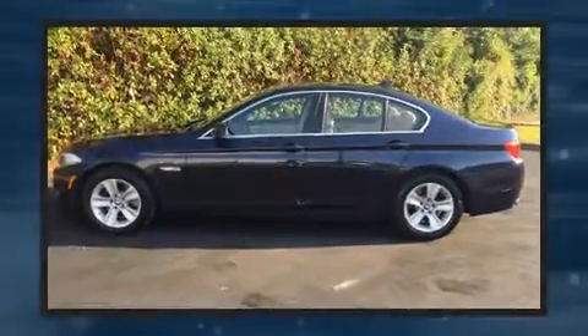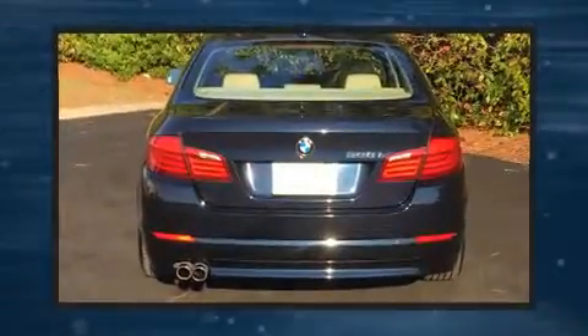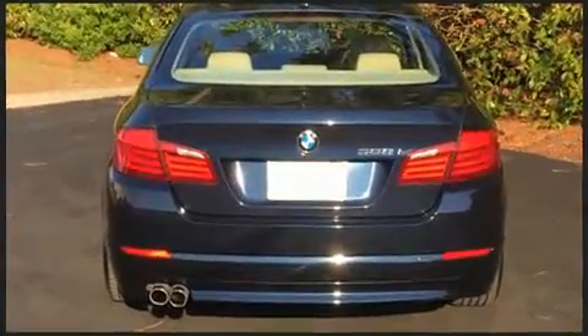BMW prioritized comfort and style by including power front seats, a trip computer, an outside temperature display, front fog lights, a power moonroof, heated door mirrors, and remote keyless entry.